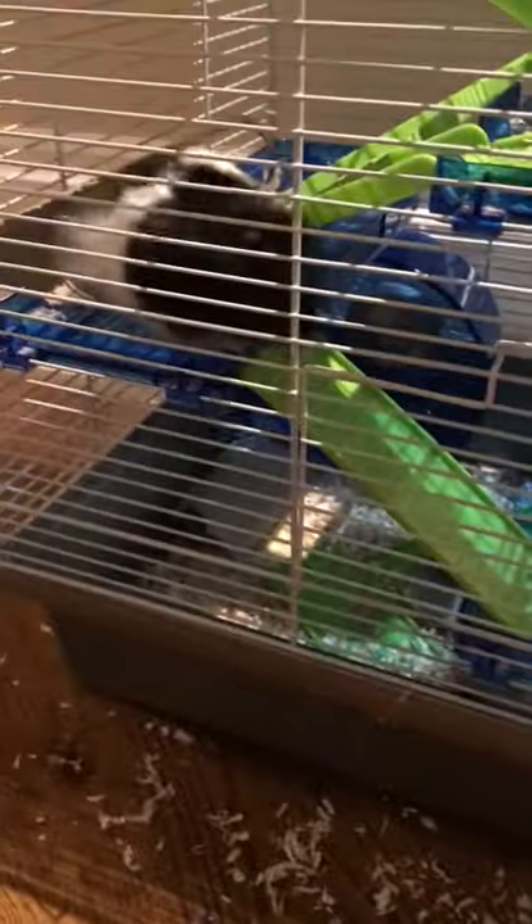Hey guys, so today I'm going to be talking about what your hamster cage size should be.